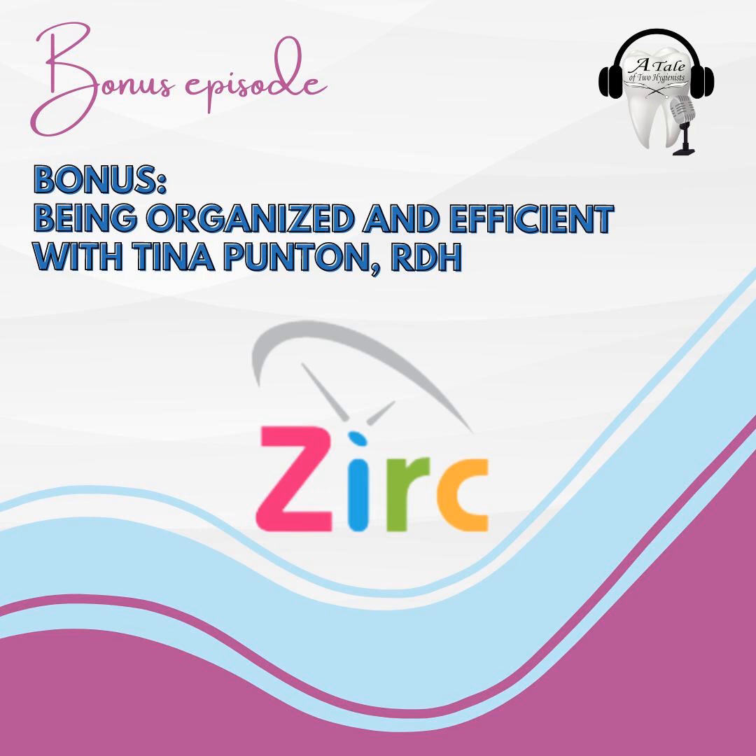Welcome everybody into another episode of A Tale of Two Hygienists. This is a bonus episode brought to you by Zerk Dental Products. We're very grateful to have Tina Puntin on today, a registered dental hygienist, speaking to us about efficiencies, about working with our teams, about making our life treating patients that much easier. We're so very thankful that they partnered with us on this episode.